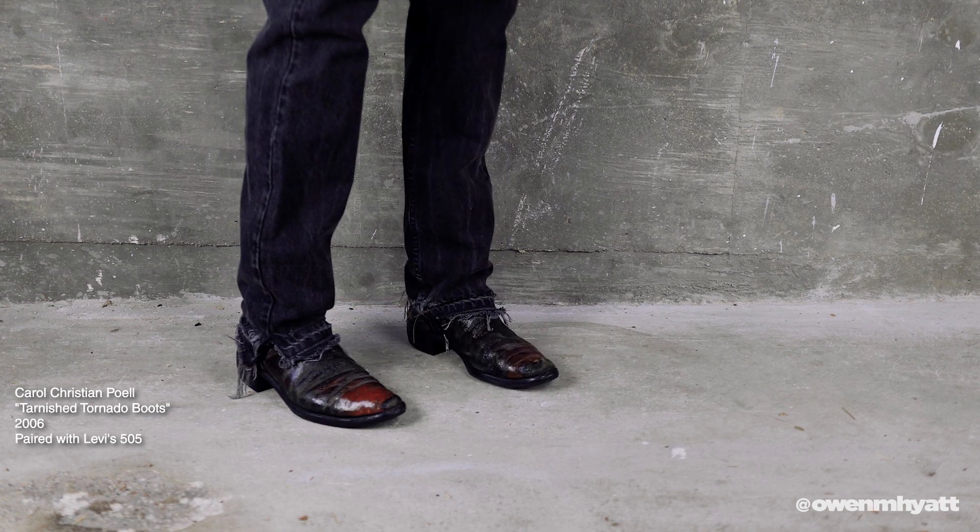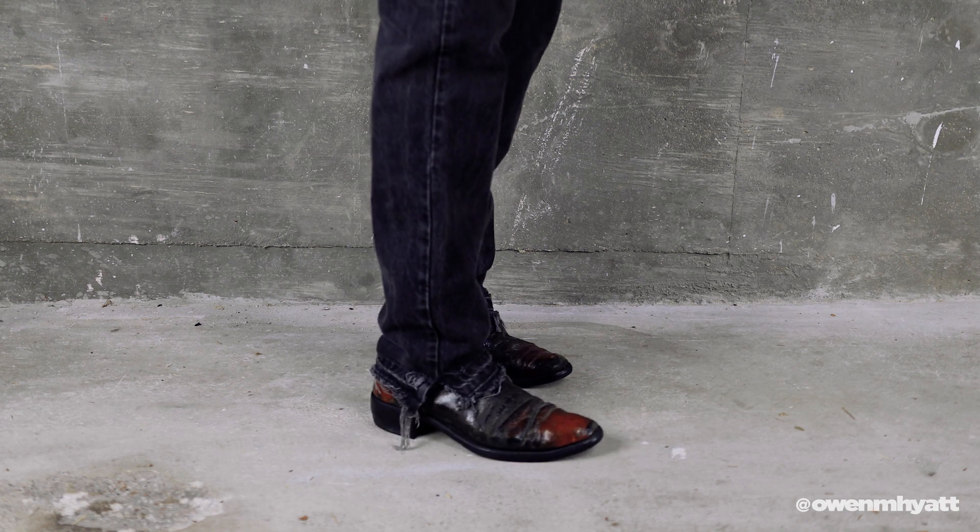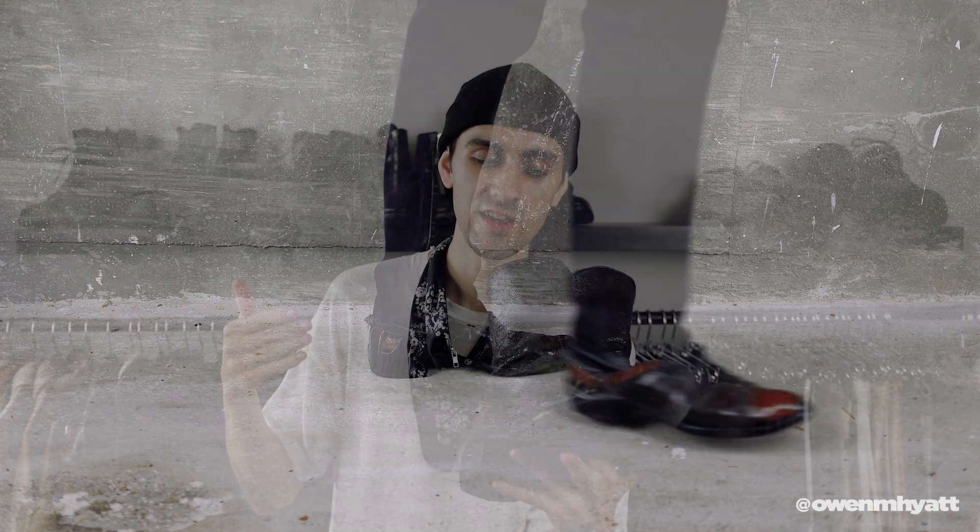Because this is an older CCP model, this one has the YKK zips, whereas now they have their own CCP-branded zippers. Beautiful construction, really nice looking boot. I have another pair of Tornadoes coming in, but I'll save that for a future pickups video. This is another pair that will never leave my wardrobe — I've had so many offers but can't get rid of them; they're too cool.